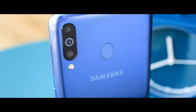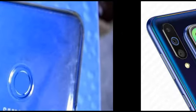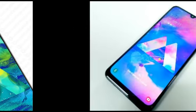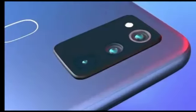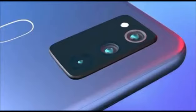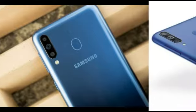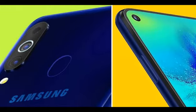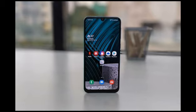The Galaxy M31 will launch on the 25th of February on Amazon at 12 noon. The base variant — 4GB and 64GB — will be priced at ₹14,999 or ₹15,999, which is approximately ₹15,500. The top variant — 6GB and 128GB — will be priced from ₹15,999 or ₹16,999. Samsung is keeping the pricing very aggressive to tackle competition, especially from the Poco X2.